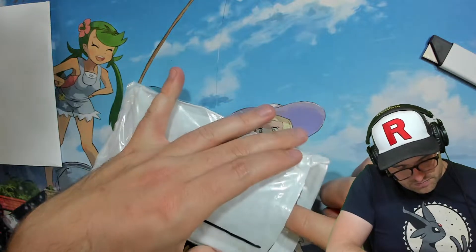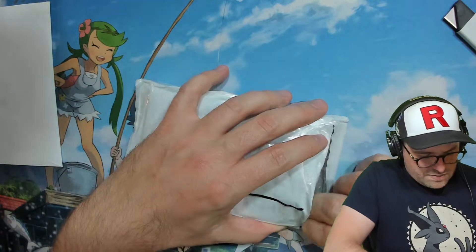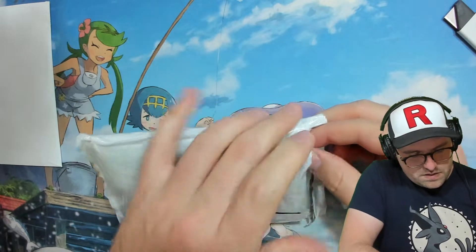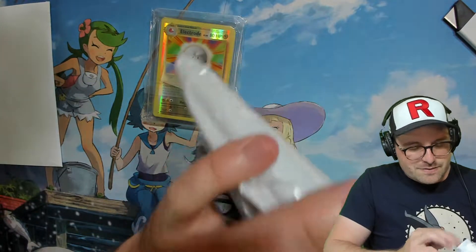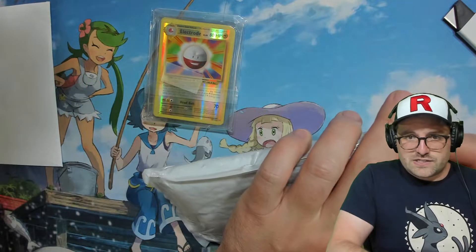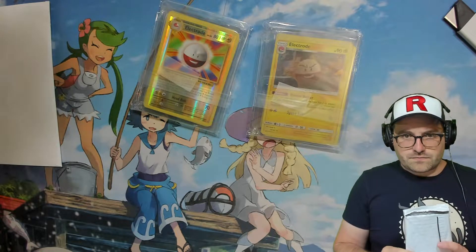He is looking to complete his Evolutions set and just missing a lot of the reverses. I think there's a couple of holos as well — some of the more expensive cards. I just picked them up on eBay, it's usually the way to go. If you can find deals, make some offers. I don't have a lot of hope for these, but maybe we'll be pleasantly surprised. It's hard to get clean reverses when they're not usually sleeved, and Troll and Toad usually doesn't sleeve their stuff. So here we go.